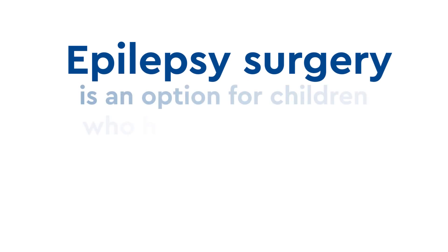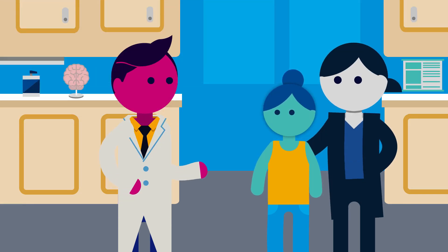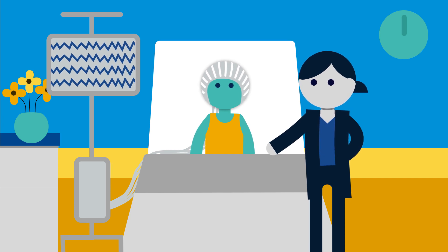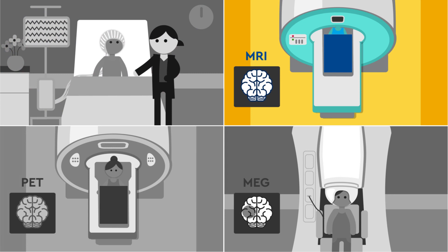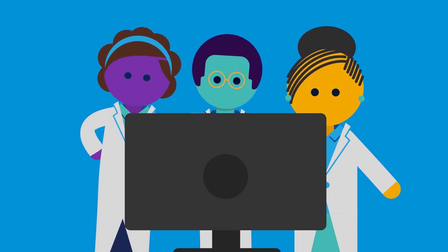Surgery is an option for children who have epilepsy that is very localized and difficult to treat. The epilepsy neurology team has several tests to determine whether epilepsy surgery is an option. These tests include a prolonged video EEG done during a stay in the epilepsy monitoring unit, MRI, and functional imaging such as a PET scan, MEG scan, and others that can show areas of the brain that may be causing seizures.